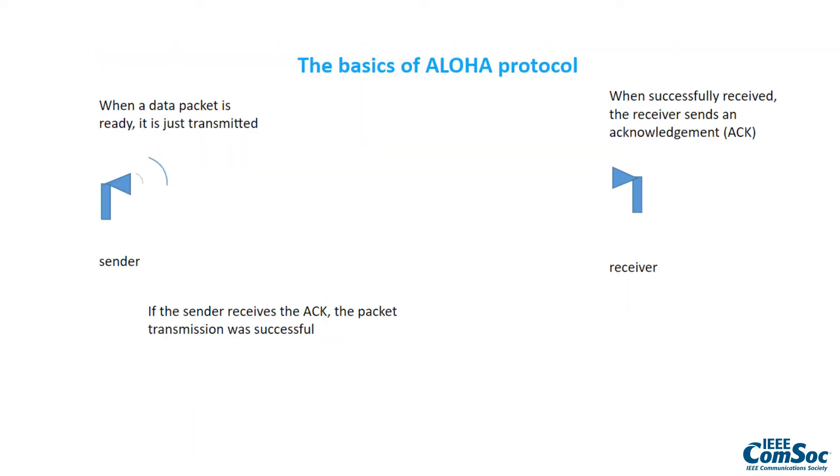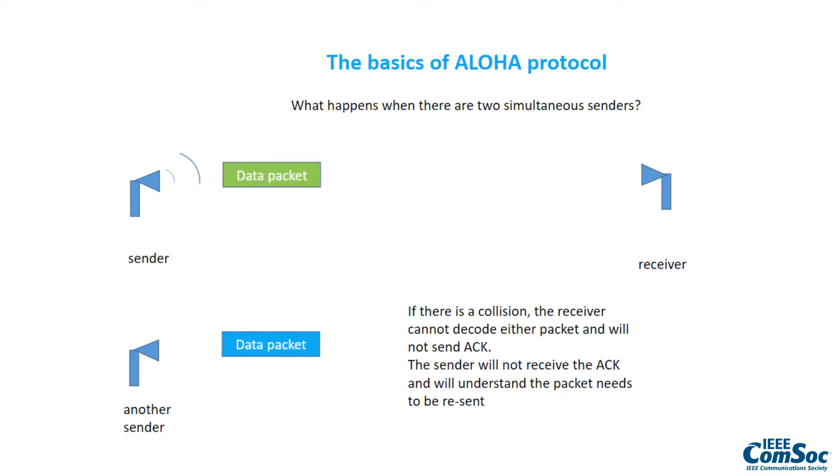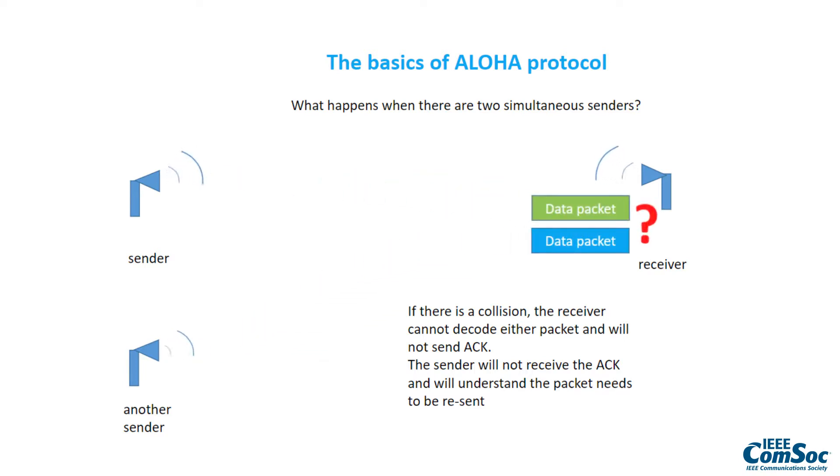What are the basics of the Aloha protocol? When a data packet is ready, it is just transmitted. When successfully received, the receiver sends an acknowledgement. If the sender receives the acknowledgement, the packet transmission was successful. If there is a collision, the receiver cannot decode either packet and will not send the acknowledgement, so the sender understands the packet needs to be resent.